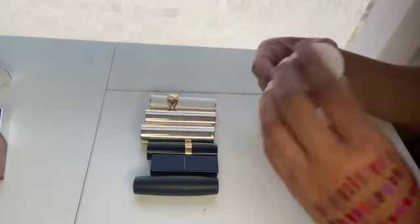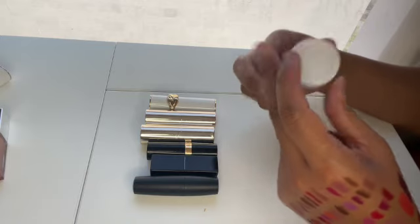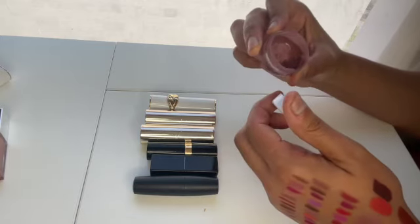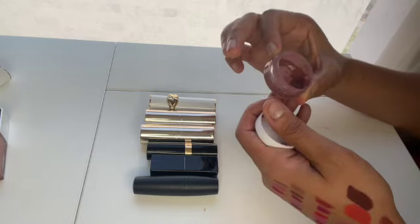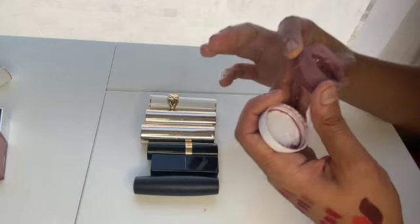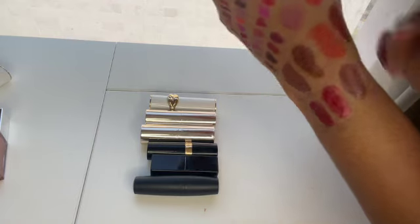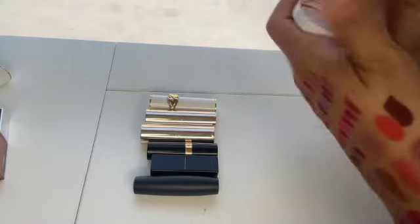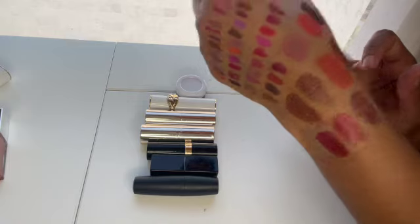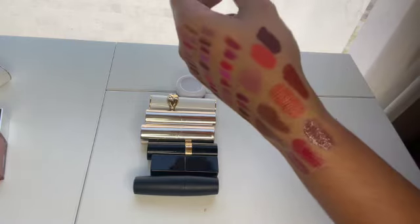Last but not least for satins, I have a Huda Beauty Cream Lipstick in the shade Habibi that I depotted because the bullet broke. I've made quite a bit of progress and think I can finish it by the end of 2024. It's a really nice cool-toned mauve. I love this shade, but I don't trust the Huda components anymore, so I might find a similar shade from another brand.